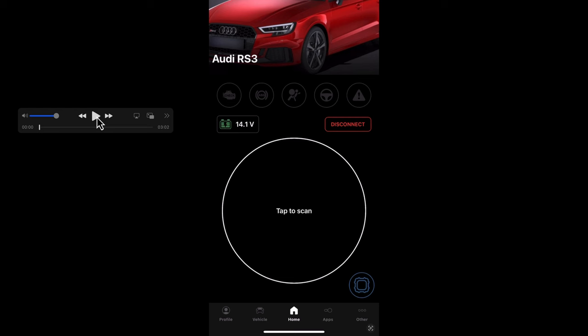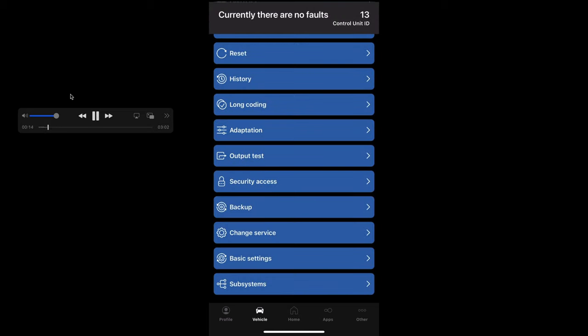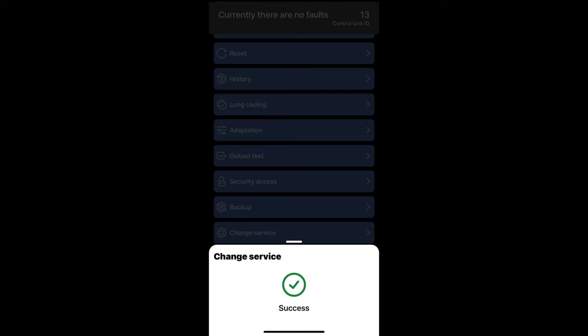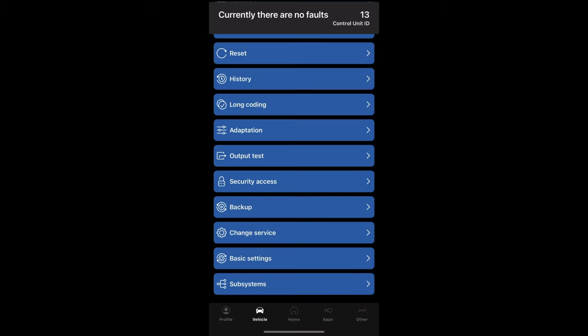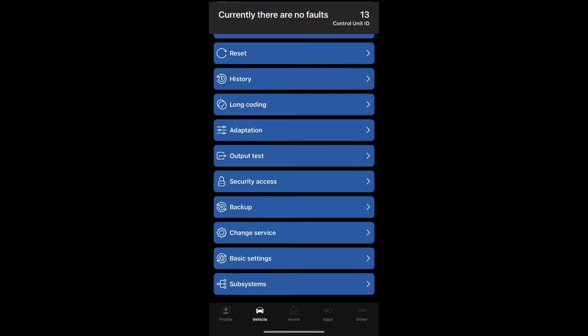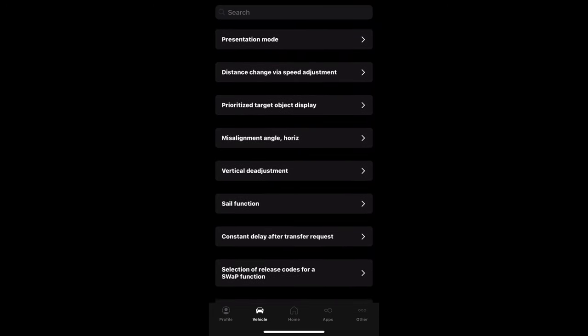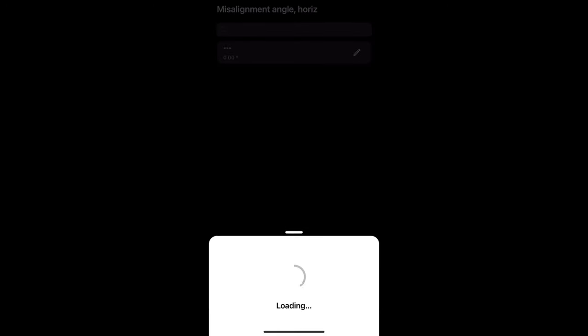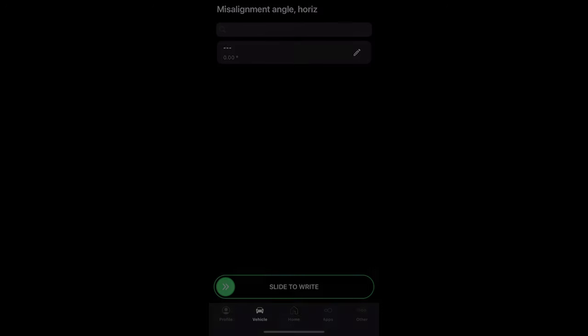I was having some trouble filming this on camera but I was able to get it off camera, and I want to walk you through the process in case it doesn't work the first time. Remember, the first thing you need to do is change your service to development mode. In this case I chose security access first because it will force you to do that, but I decided to do it first and I think that may be what messed it up. You can see after entering this — after getting security access granted — you then need to go over to adaptation, then go to the horizontal scale, and enter 0.00. When I slide to write the first time, the function actually fails.